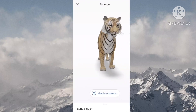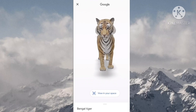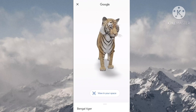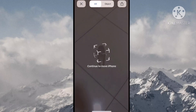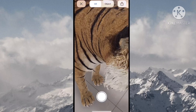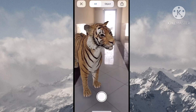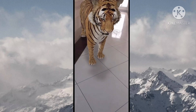Then you have to press the 'View in 3D' option. After you press that, you can see a tiger with a white background. Then you have to click 'View in your space.' They will ask you to rotate your phone. After rotating, you can see the tiger has appeared. Because of augmented reality, you can move the tiger or other animals to your favorite place.